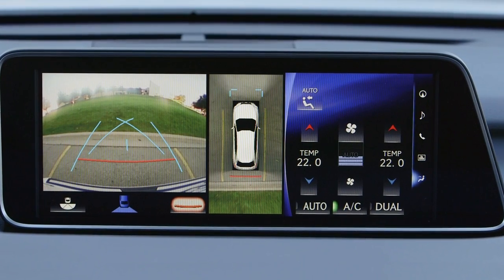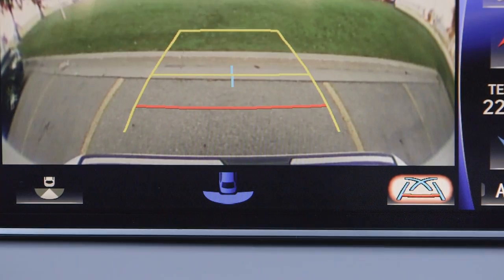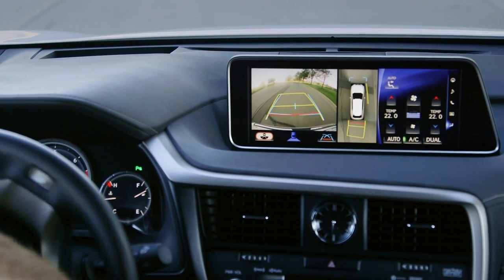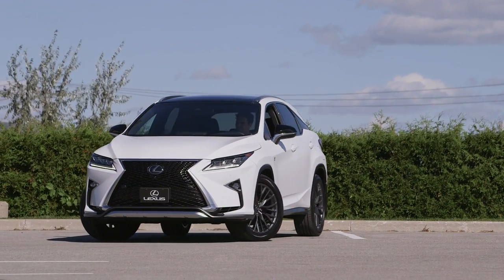In some models, dynamic vehicle course lines can also be selected, or all guidelines can be turned off using the estimated course line display or guideline switching mode button. Those dynamic guidelines move in conjunction with the steering wheel to predict the vehicle path and help guide the driver into a parking space.